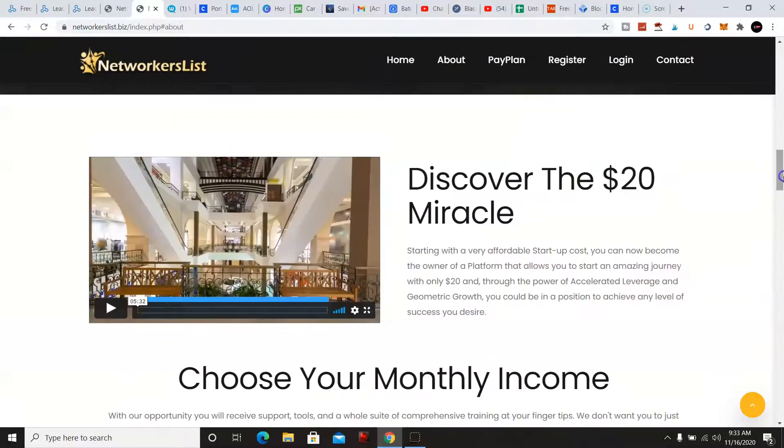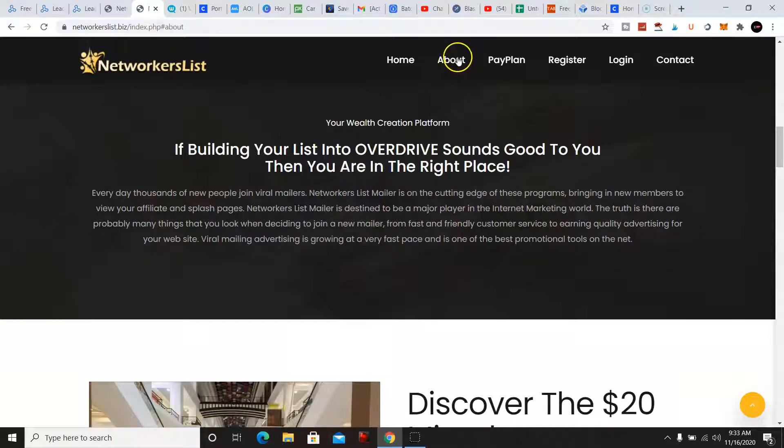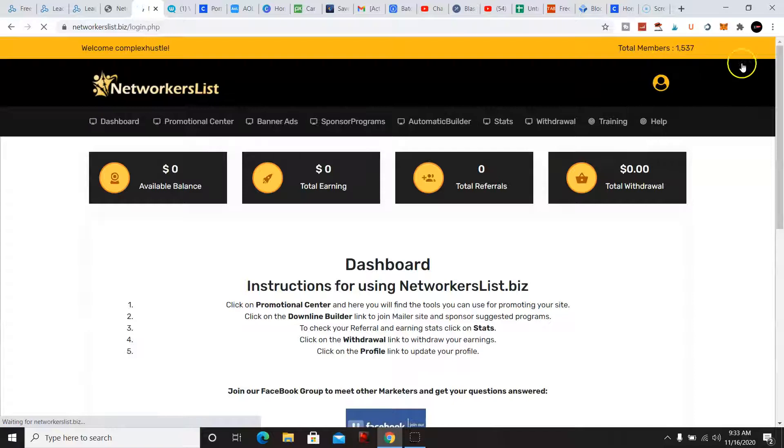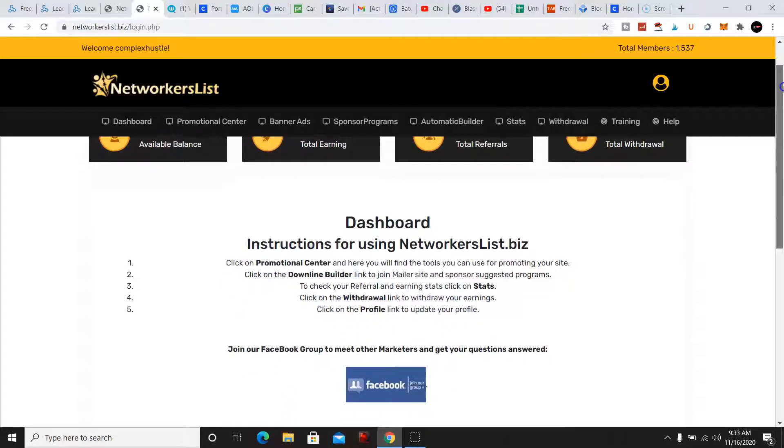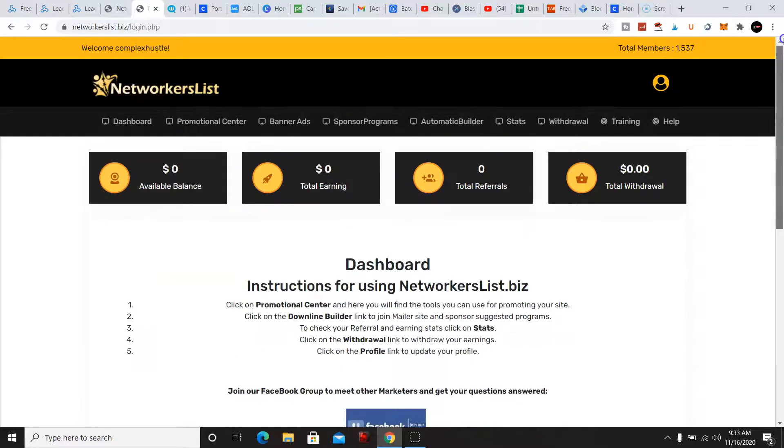Now we're gonna go over to my back office and show you what's inside. I just started with this program yesterday, so there's not much — I just barely started promoting it. We're gonna go over to the promotional center.